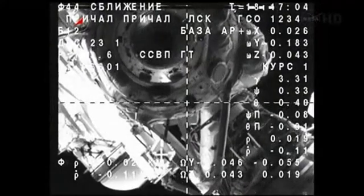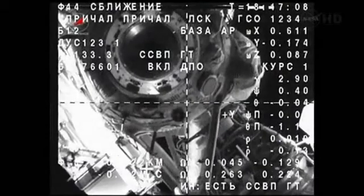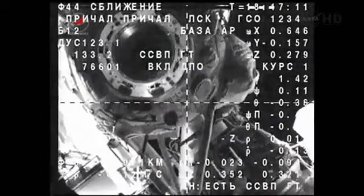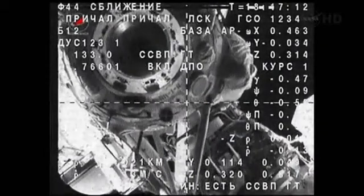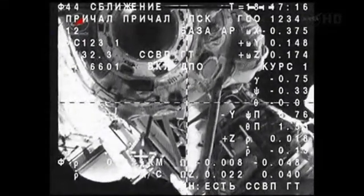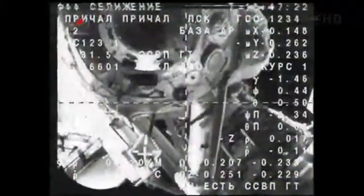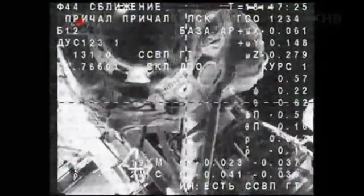Soyuz is now 21 meters away from docking. The KORES automated rendezvous system is honing in on the docking target just at the lower portion of the circular docking port on the Rassvet module, closing at a rate of one-tenth of a meter per second. All systems are functioning normally — no issues associated so far with the final approach by Oleg Kononenko, Andrey Kuipers, and Don Pettit for their new home in orbit.